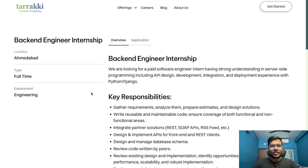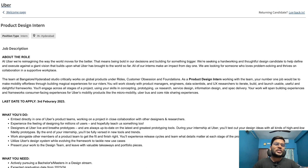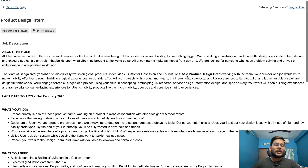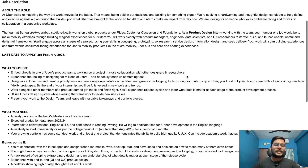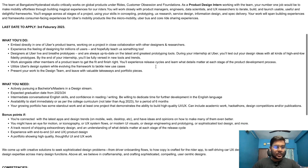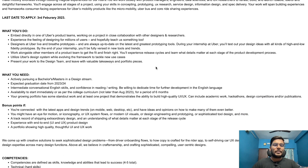The second opportunity is from Uber. Uber is hiring for a Product Design Intern. The last date to apply is 3rd February, so the deadline is near. In this role, you will be embedded directly in one of Uber's product teams, working on a project in close collaboration with other designers and researchers, experiencing the feeling of designing for millions of users.